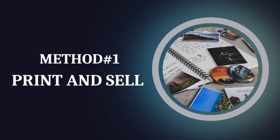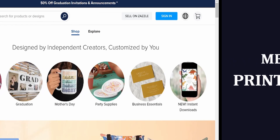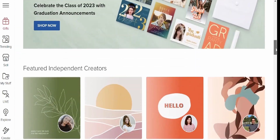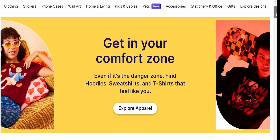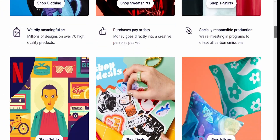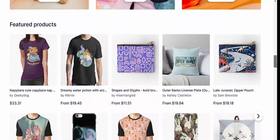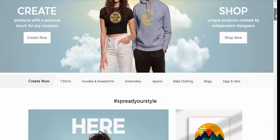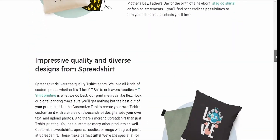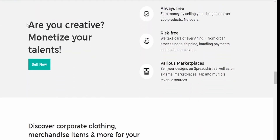Method number one: print and sell. One of the straightforward ways to make money is by printing your work and selling it. You can do this online or in real life. You can also look into print-on-demand solutions such as Zazzle, Redbubble, or Spreadshirt. These platforms allow you to upload your artwork and put it on a product. When someone buys it, the company prints it, and you get a cut.